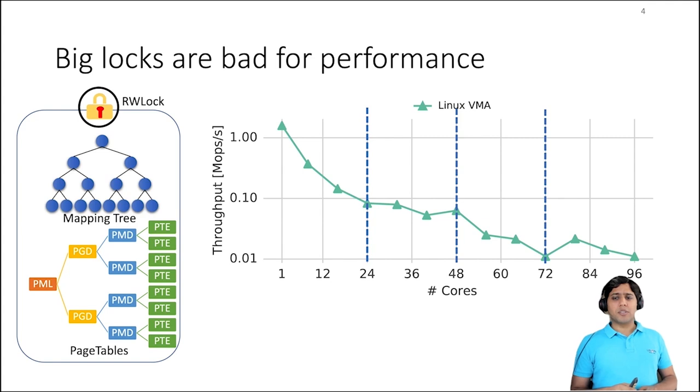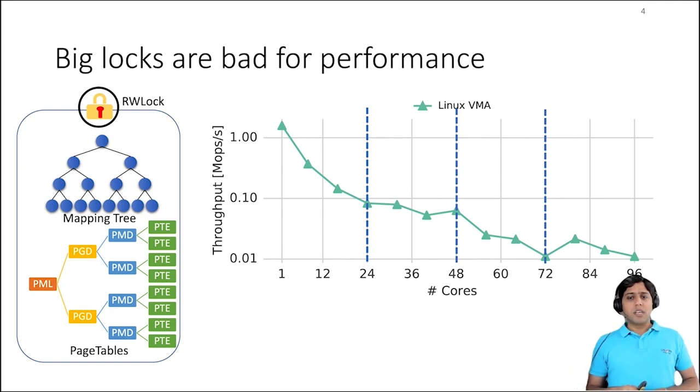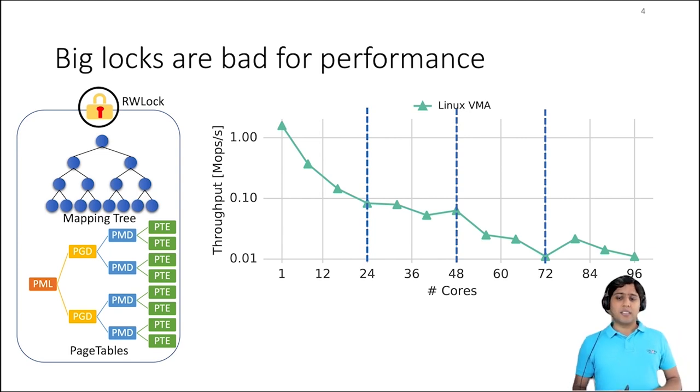Here is an experiment that shows that big locks are bad for contended workloads. This benchmark allocates one physical frame and repeatedly maps it in the virtual address space of the process to measure the synchronization overhead of the Linux virtual memory subsystem. This experiment was performed on a four-socket machine with 24 cores per socket. The x-axis shows the number of cores used for the benchmark and the y-axis shows throughput as million operations per second. Linux performs reasonably well for a single core — it maps over 1 million addresses in one second. However, the throughput decreases sharply when we add more cores. For 96 cores, the contention overhead is so high that throughput is almost 100x lower than single-core performance.